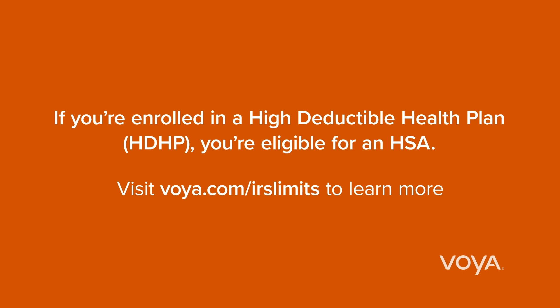There is an annual limit on your HSA contributions set by the IRS. If you're over age 55, you can contribute more.